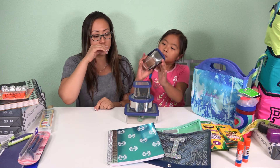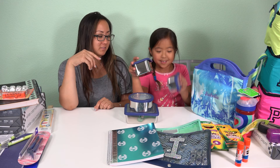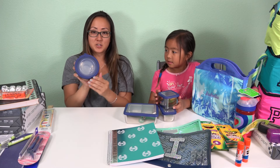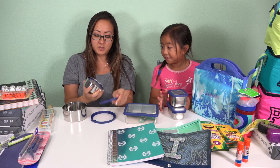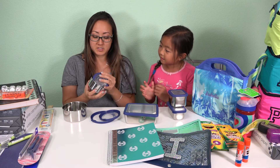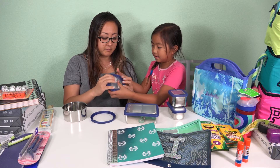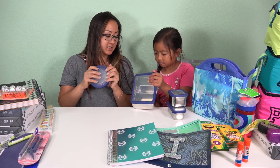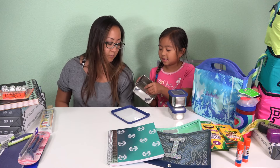She also got these from Pottery Barn Kids — one square, one rectangle, and then this circle one that's pretty cool because it comes in three different sizes. These will be perfect for her little snacks, yogurt, crackers, and other things she likes to bring. And then this one is a double — it's just divided — so that one's super cool.